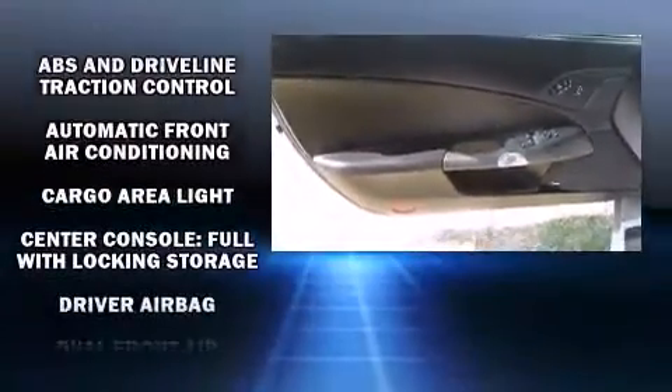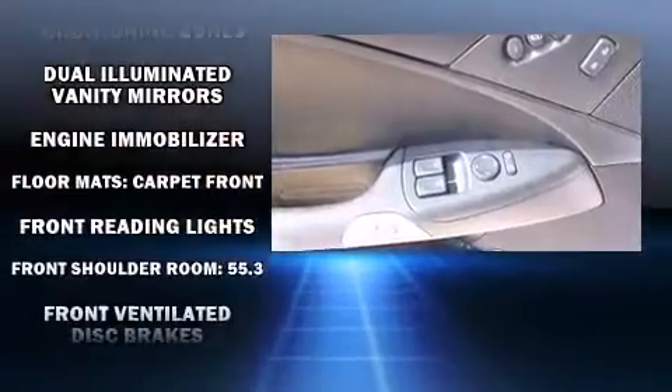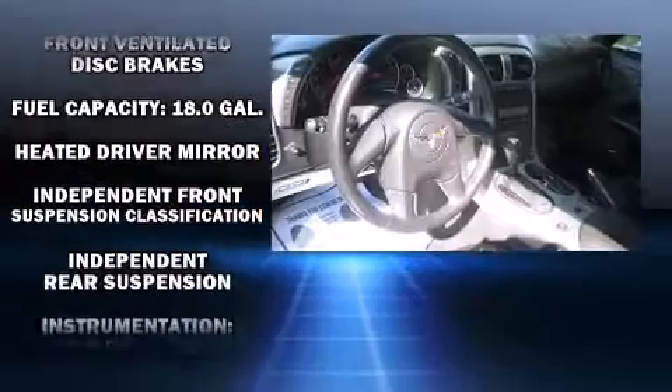With high-intensity discharge headlights illuminating your path, you'll always appreciate maximum visibility. Enjoy your favorite music via the stereo system, which includes a CD player with MP3 capability and seven speakers, enhancing the audio experience throughout the interior.